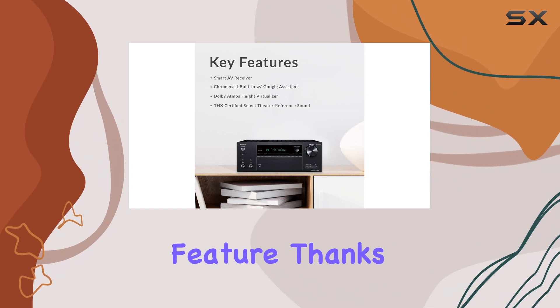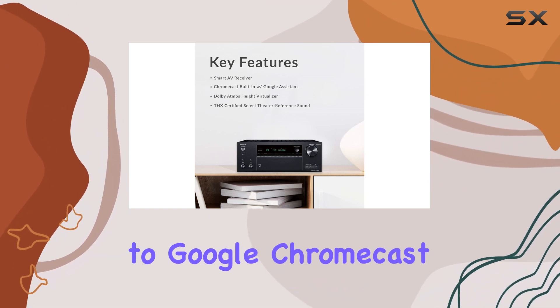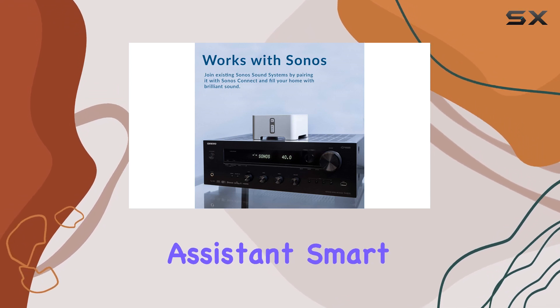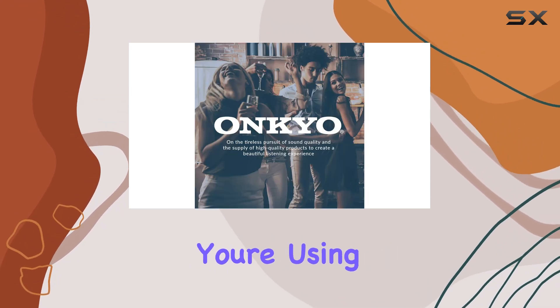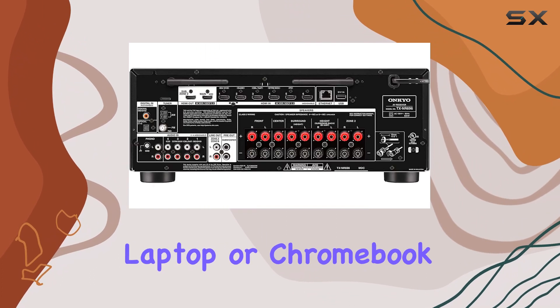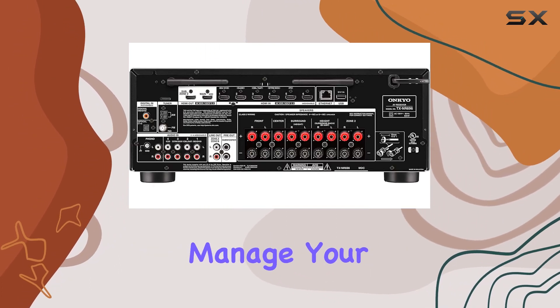Voice control is another cool feature, thanks to Google Chromecast. You can cue up and control music playback using your Google Assistant Smart Speaker. Whether you're using an iPhone, iPad, Android device, Mac, Windows laptop, or Chromebook, you can easily manage your audio.